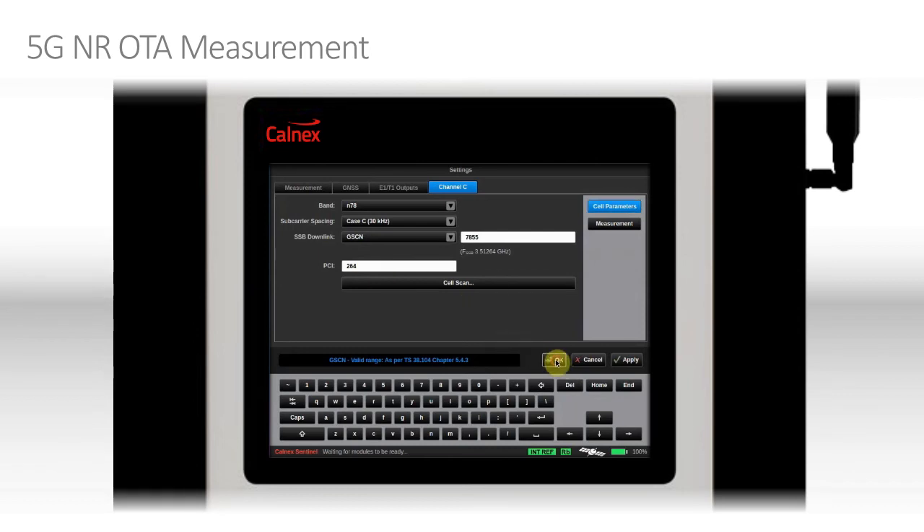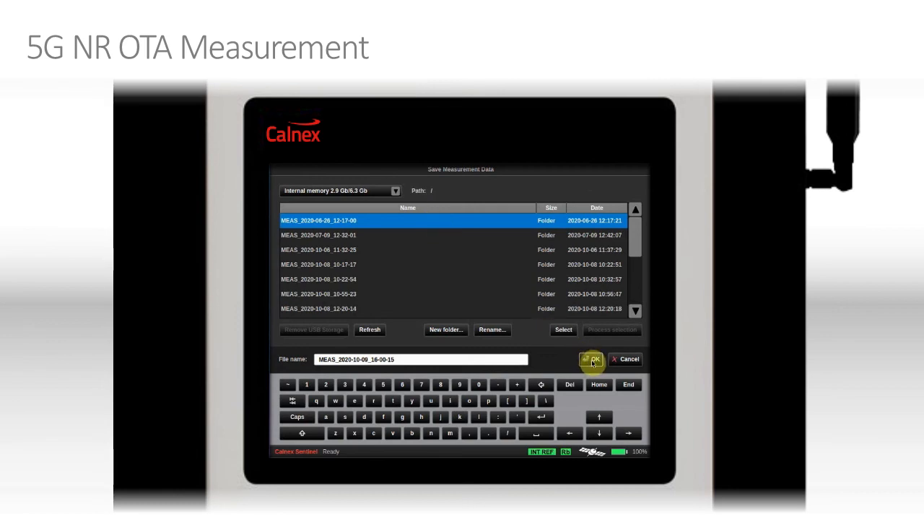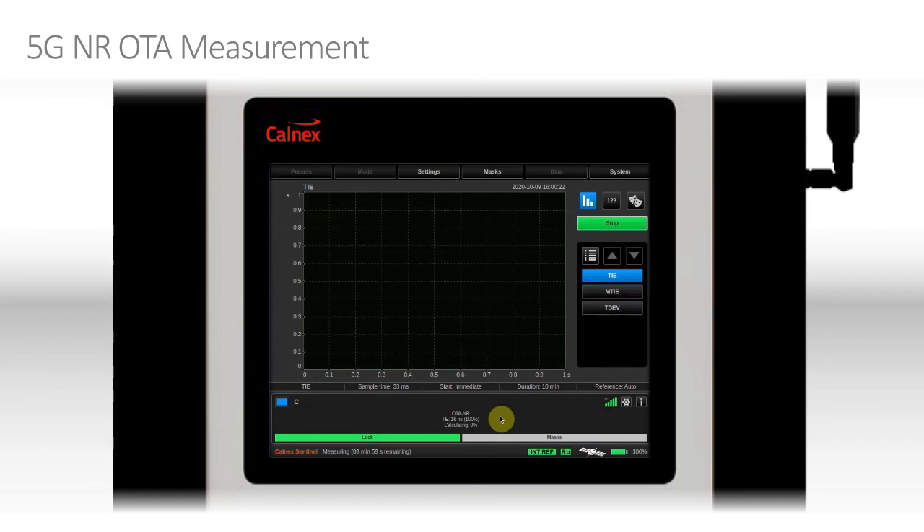We can now go and start our measurement — click OK. Now we're trying to lock to the signal again. This takes a few seconds as it scans along the captured data to find the relevant part of the signal. We can see it's now found it because it's starting to make measurements, and the lock has gone green, which means we're good to start. We simply click Start, select the file to save the data to, click OK, and let it run. You can see it just starting to gather data. Once this reaches 100%, we should start to see a graph a few seconds later.